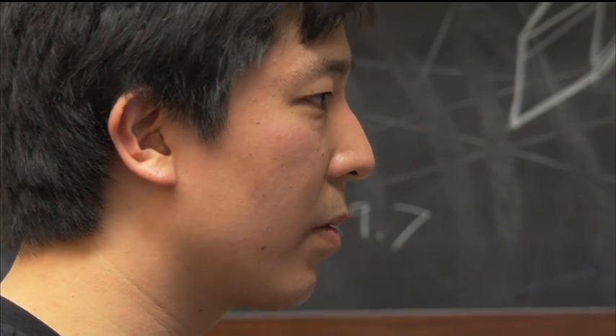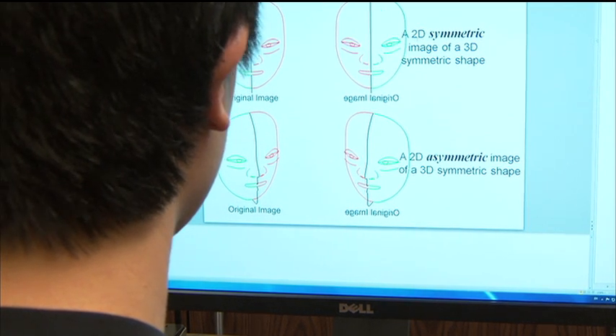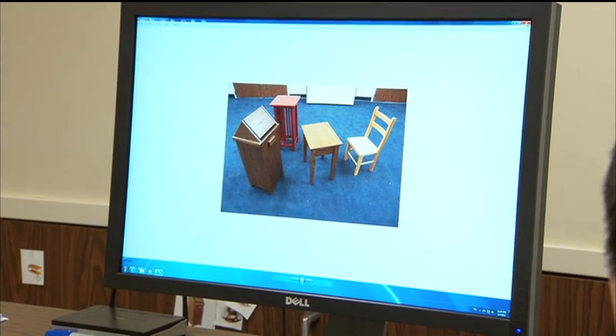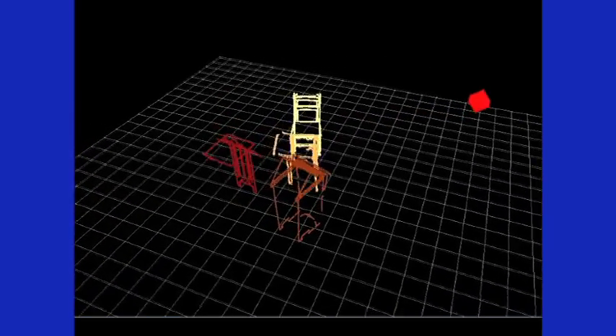All objects have volume, gravity is always present, and the ground surface is approximately horizontal. There is enough a priori knowledge that the human visual system can use, and combining it with a two-dimensional image does the trick.